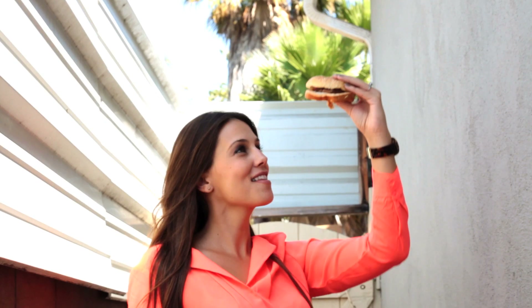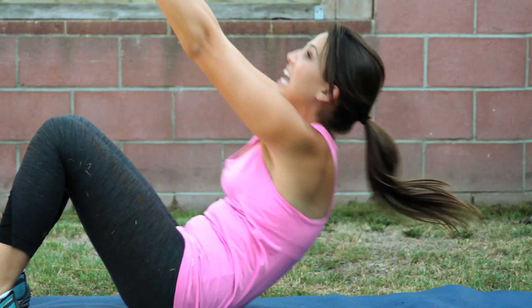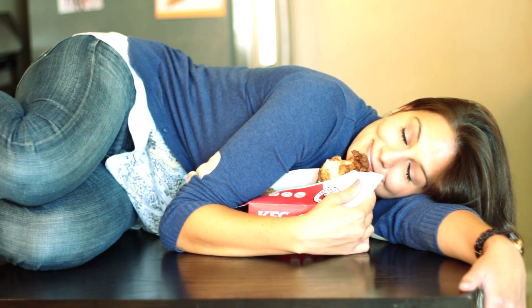Ronald McDonald wears skinny jeans, and so do I. I'm Angie Greenup, an obsessive calorie counter who's also obsessed with fast food. And yes, I've found a way to make those coexist. Now I'm sharing those tricks with you on Eat, Drink, and Be Skinny.